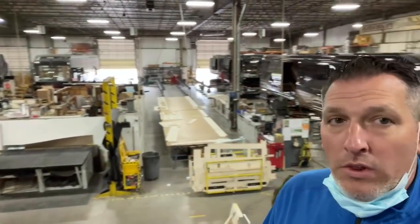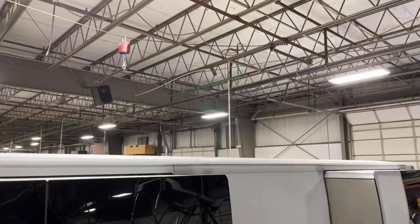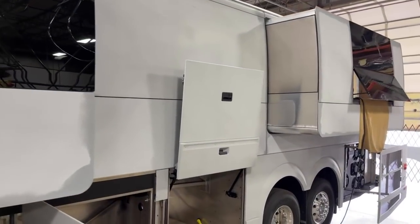There are a couple of coaches right there being built. We're going to navigate this stairway right here — be safe as I go down. Hope everybody had a good weekend. There's a new shell right there.